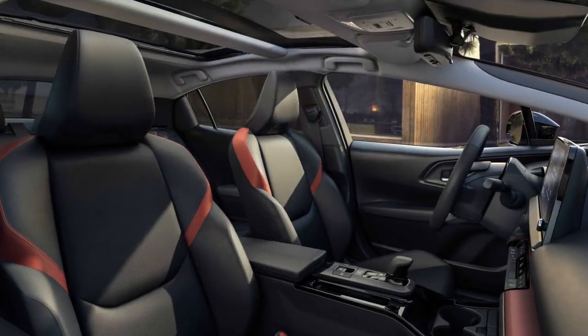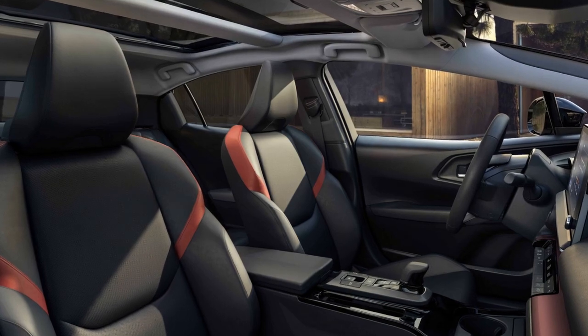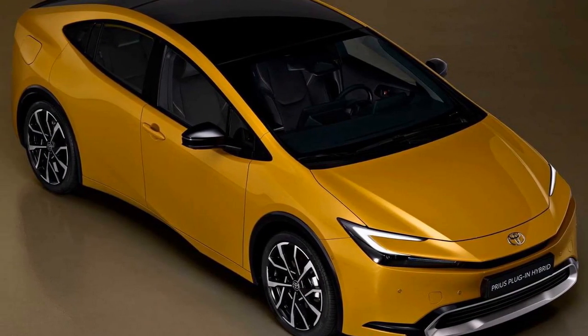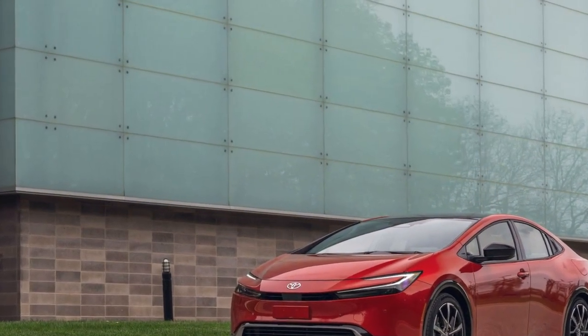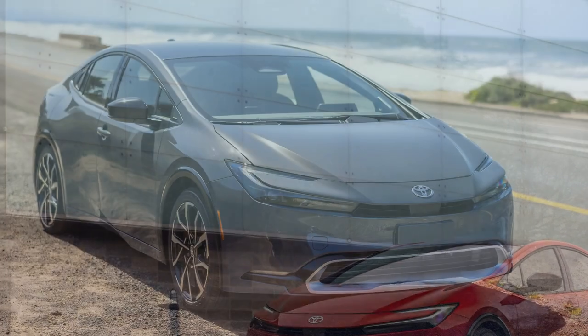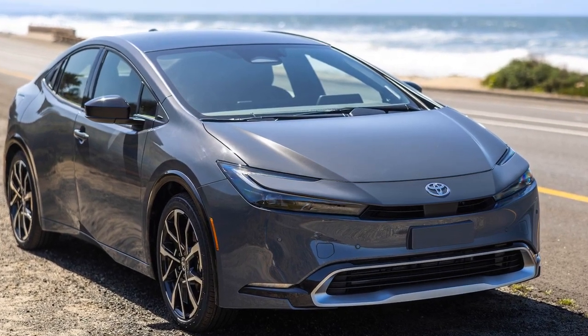The performance of the 2023 Toyota Prius Prime is a unique blend of efficiency and capability. While it excels in fuel economy and eco-friendliness, it is not designed for high-performance driving. 1. Hybrid powertrain: The Prius Prime features a hybrid powertrain that combines a gasoline engine with an electric motor and a large lithium-ion battery.